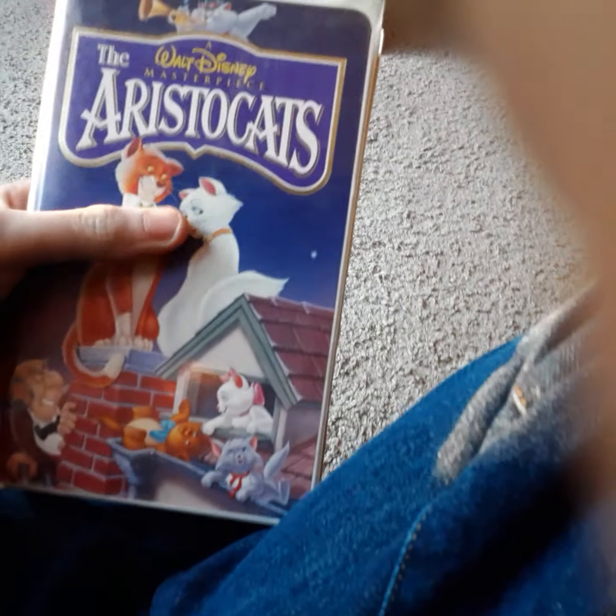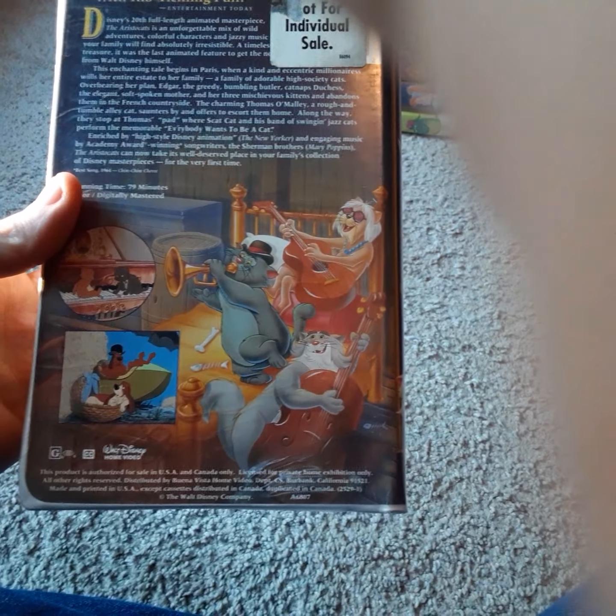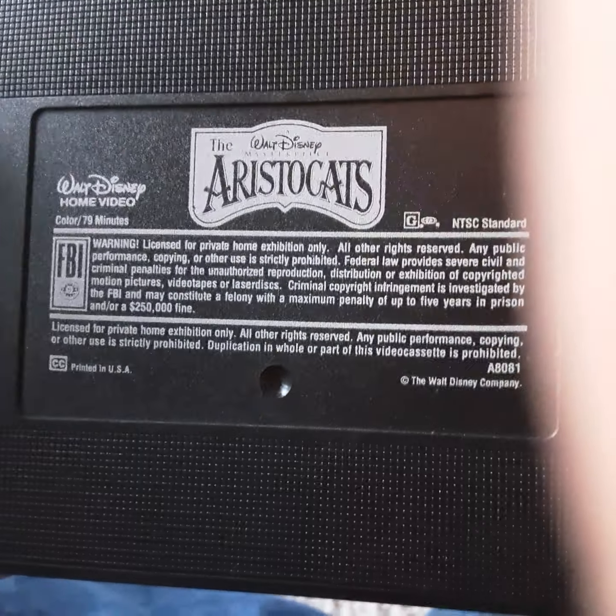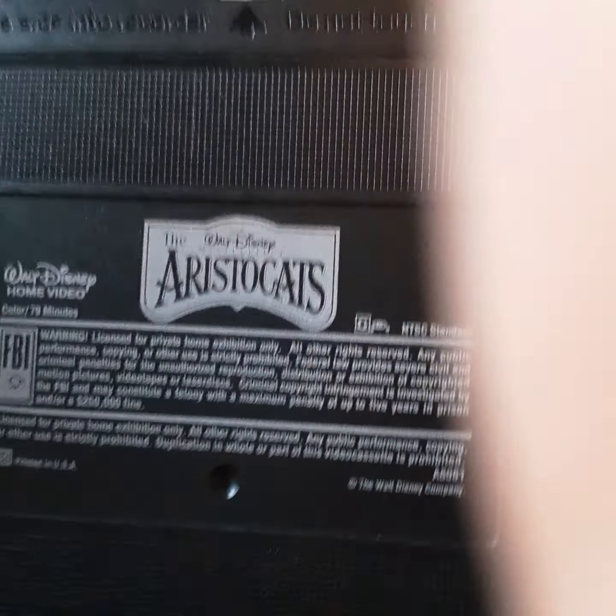Next up, we got a 1996 VHS of The Aristocats. It's a 1970 Disney animated film. This movie's actually pretty good — I like The Aristocats, it's the best movie to watch. I think there was a Gold Classic Collection VHS. I'm going to try really hard to find that — I'm still itching to find that.